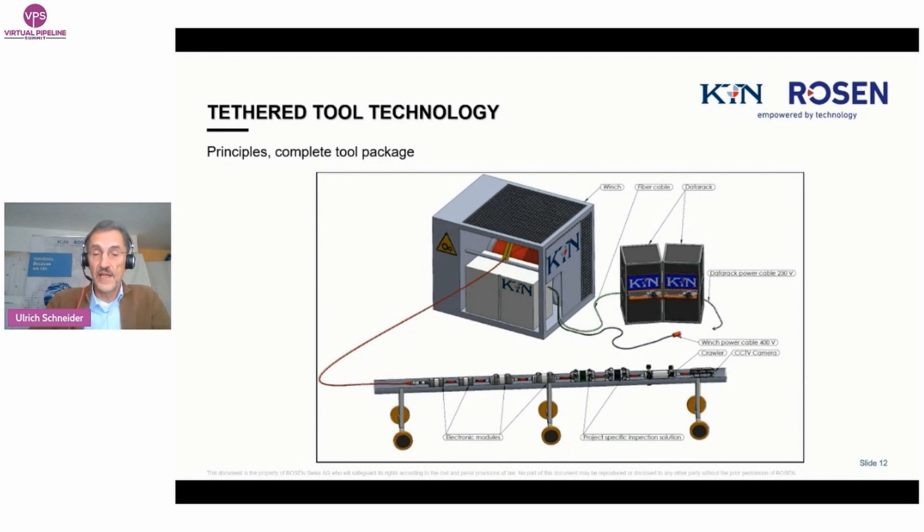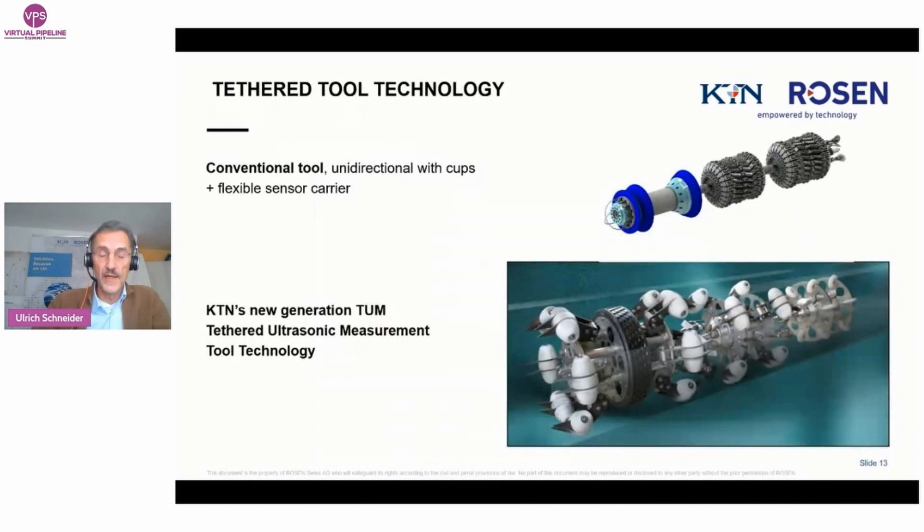This tool is typically prepared tailor-made. In most cases there are one or two crawlers in the front, followed by project-specific modules — for example, for geometry and wall thickness, corrosion measurements, and/or crack detection. A camera can be installed optionally if the product is clear. Data storage and electronic modules complete the tool. The tool is connected via a cable from a winch with a control unit. The cable has four functions: to bring energy to the tool, to transfer data in real time, to control the movement of the crawler, and as a safety line — if the crawler gets stuck, it can be pulled back with up to two tons.